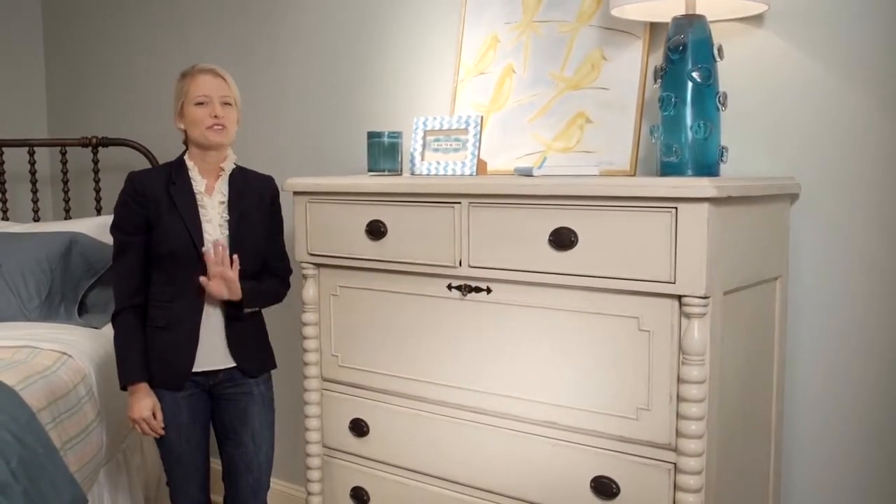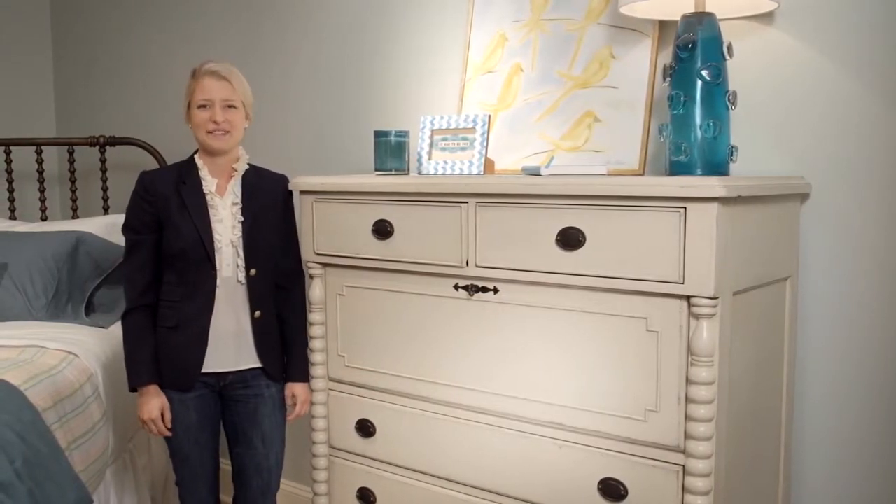Kari's dressing chest is suitable for storing all of your odds and ends and is sure to make a statement in your home.